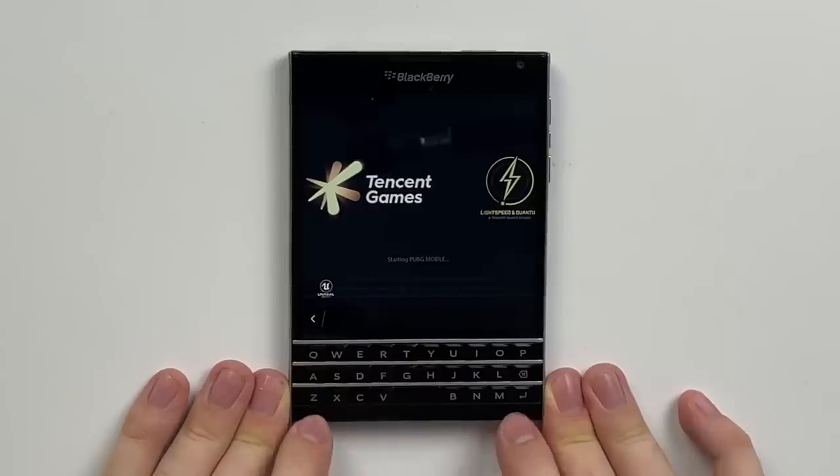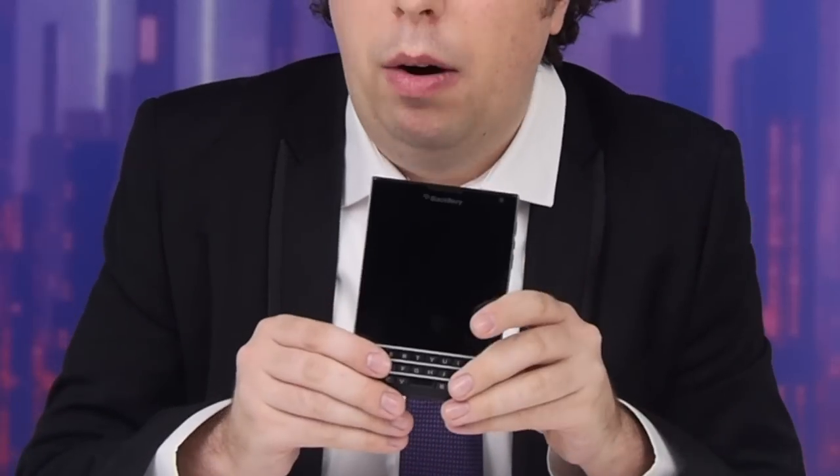PUBG Mobile, holy — well this has gone a totally different direction than I first anticipated, so I'm excited. The year is 2022 and this is a BlackBerry, but are we black-ready? Let's find out.